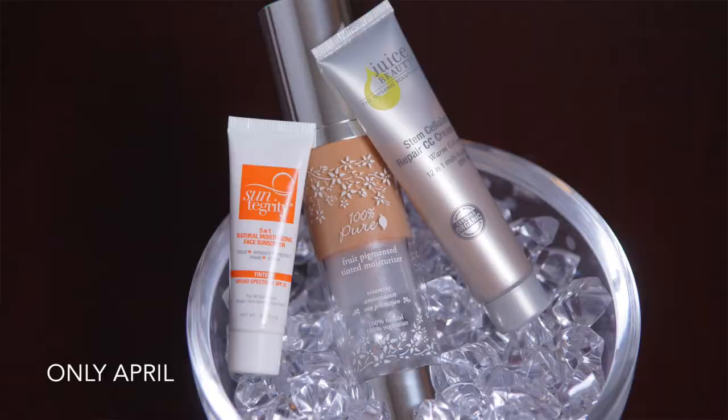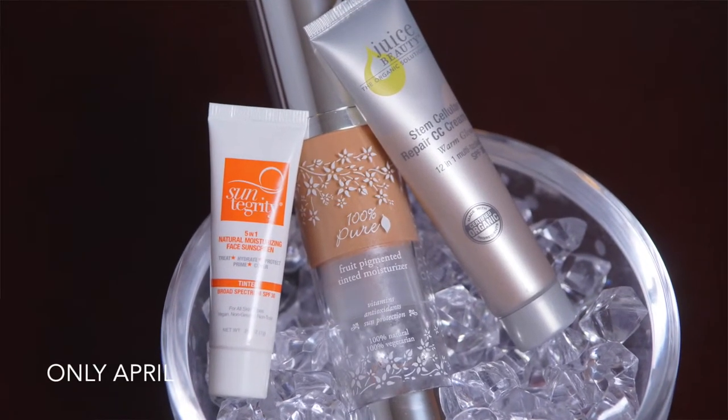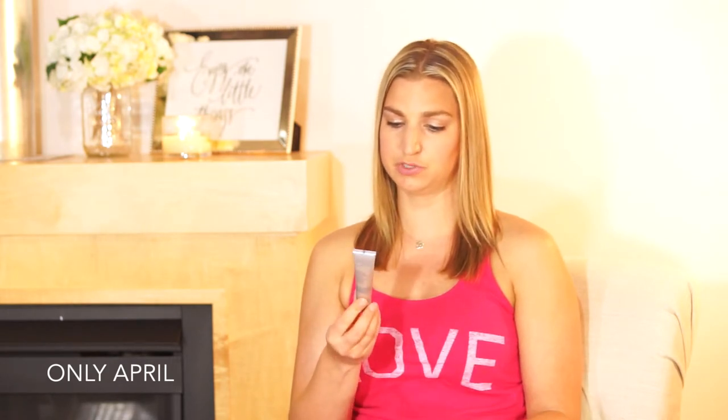Whether it's a daily moisturizer with SPF or SPF in your foundation or makeup, make sure you have sun protection on your face every day. A couple of my favorites: I use the 100% Pure fruit pigmented tinted moisturizer with SPF 20, and their powder also has SPF 20. I also recently got the Juice Beauty Stem Cellular Repair CC Cream with SPF 30 and the Sun Tegrity 5-in-1 natural moisturizing face sunscreen with SPF 30.